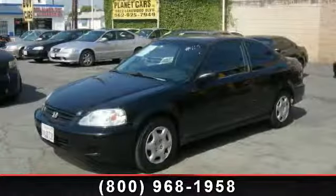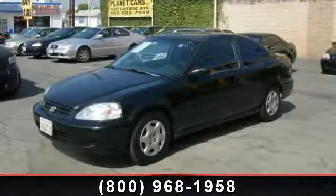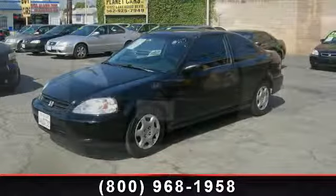Check out this 2000 Honda Civic X. This may be the set of wheels you've been looking for.